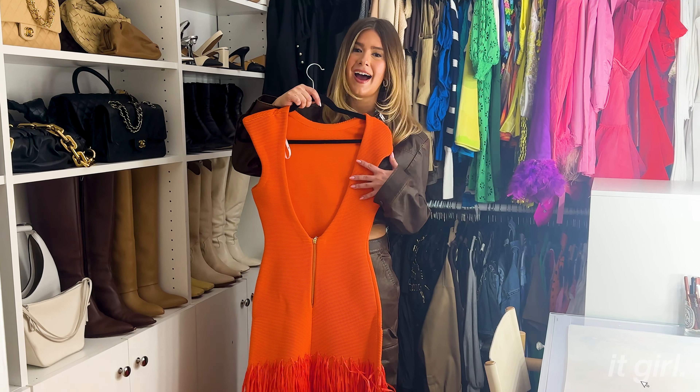Over here is my pink section. If you guys don't know, I have a podcast with my best friend called Gals on the Go and we do live shows around the country — we always wear pink. I recognize this dress right here; I wore it on the cover of our podcast and I might rewear it to one of our Texas shows because I love it so much.